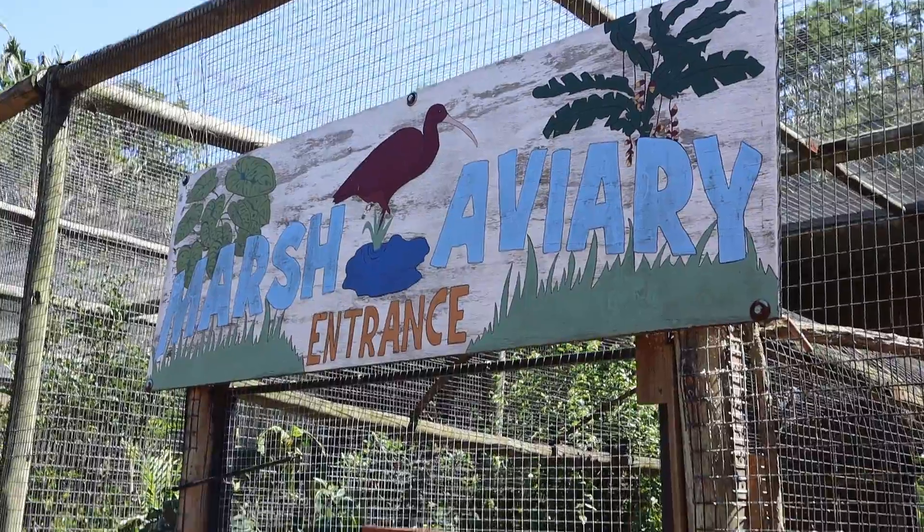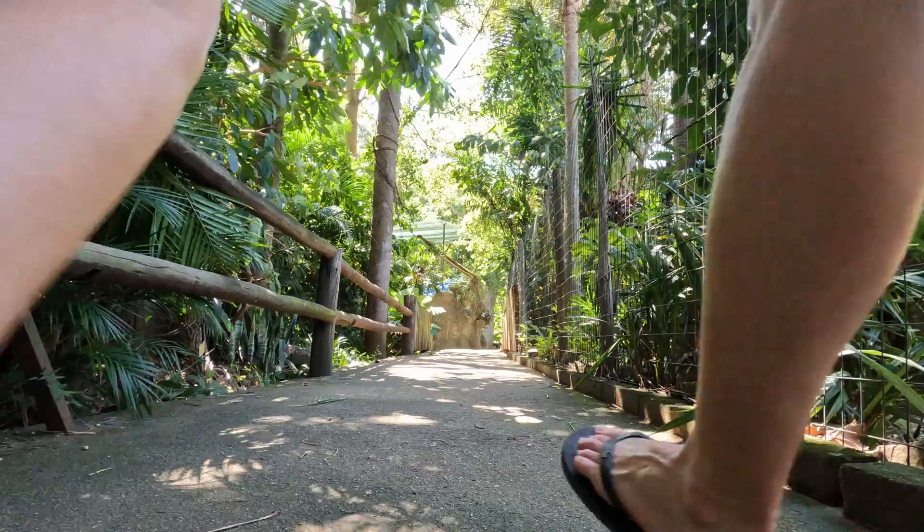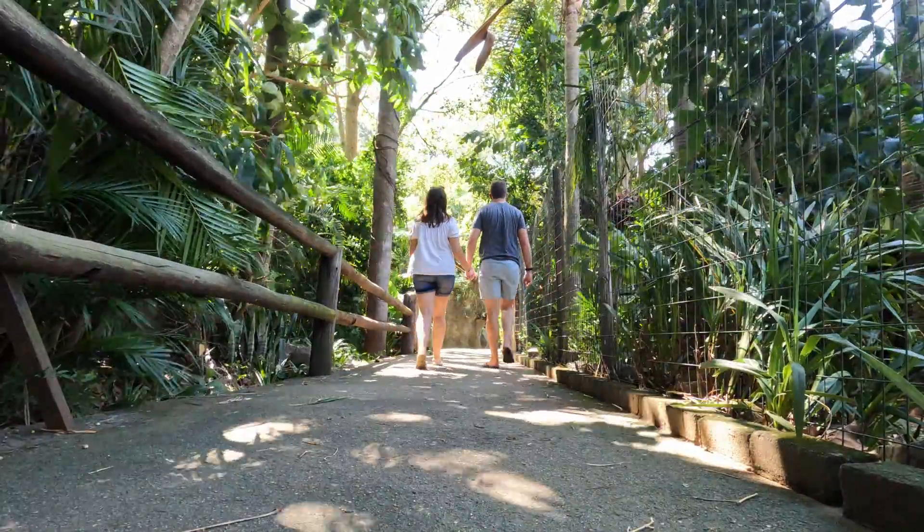We've been walking through here and you just see all the aviaries, all the enclosures — there are all these different types of birds. The best thing about this bird park is how beautiful it is: the waterfalls, the massive cliffs. Even the pathways are very well maintained. I'm wearing sandals and Craig's wearing slops, and it's been fine for all the walking that we're doing.